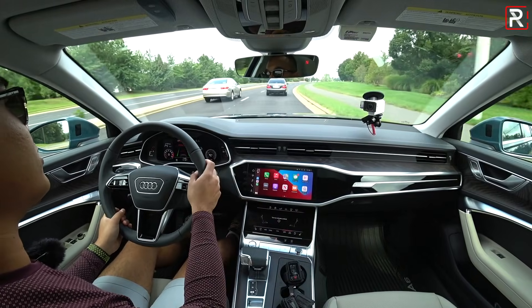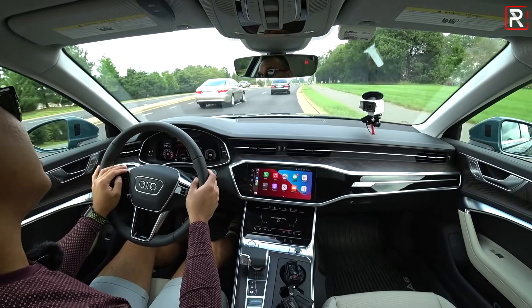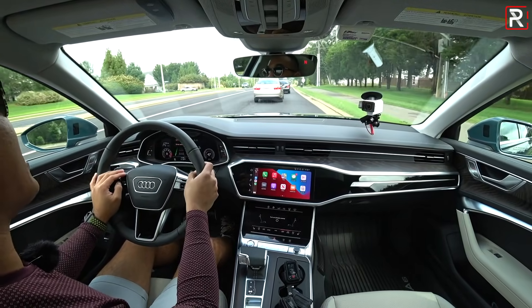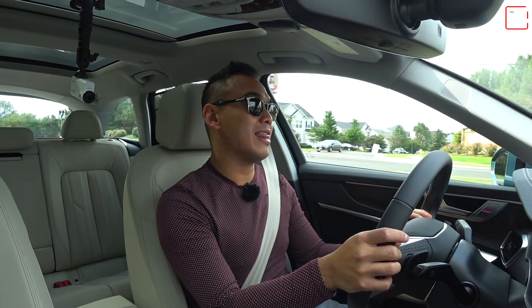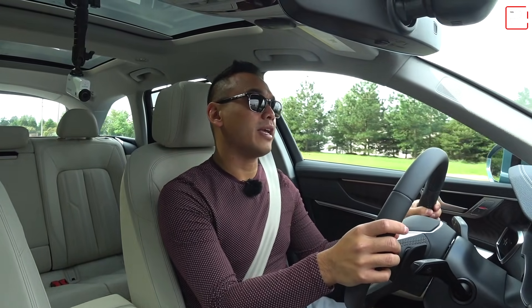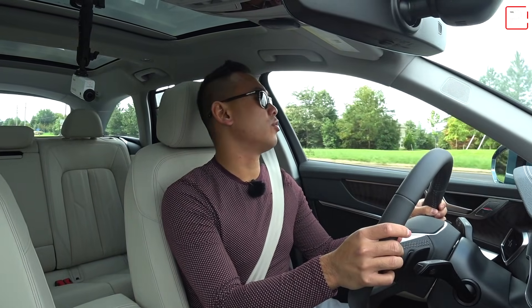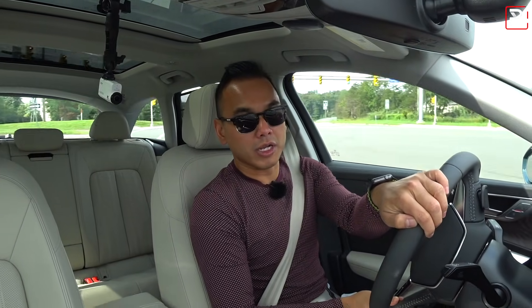Sure, Audi could offer this with more horsepower — I'd love to see them do an S6 Avant in the U.S. with an extra 100 horsepower. But if you've got the cash, check out the RS6 Avant starting at over $110,000. This one starts at $65,900, which is a lot of money, but you feel it's money well spent — especially if you want something super unique versus all those SUVs crowding American roads.